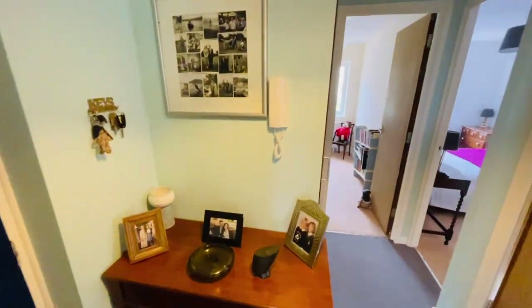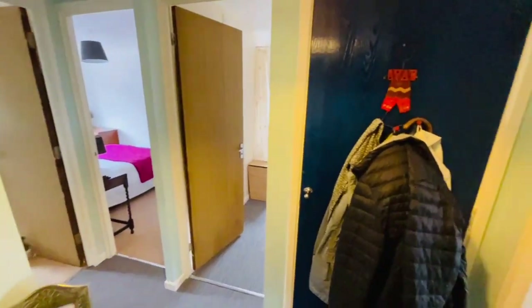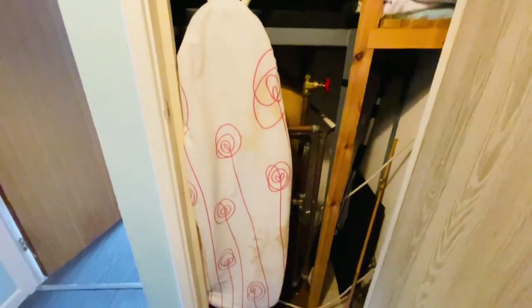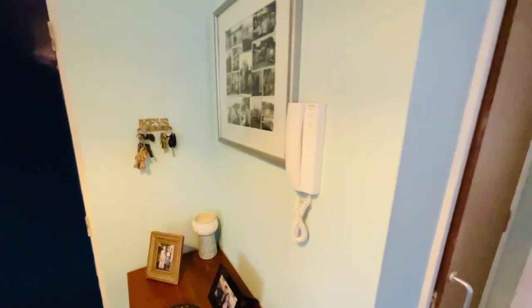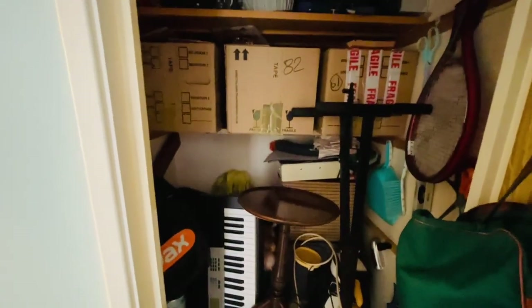We're now inside the entrance hall. There's an entry phone handset which allows you to talk to the person outside and open the front communal door, and then doors lead to the lounge, bathroom, and both bedrooms. In this cupboard here are your hot and cold water tanks and some storage. And here you have a very deep storage cupboard — the depth of that full wall — so it's a very good size storage area, very handy to have, as you can see it's been well used.